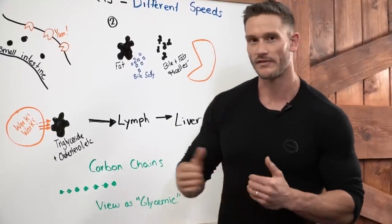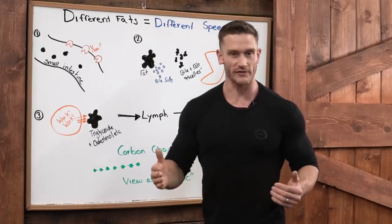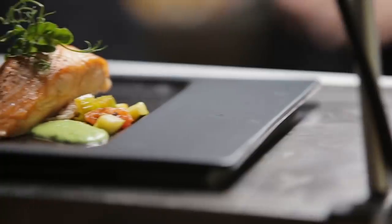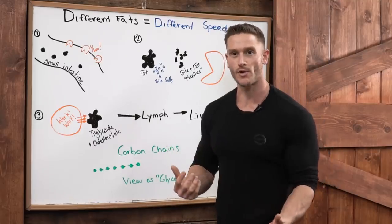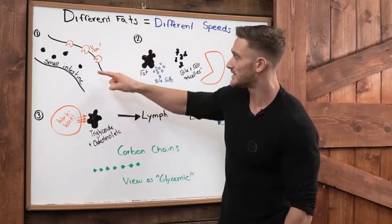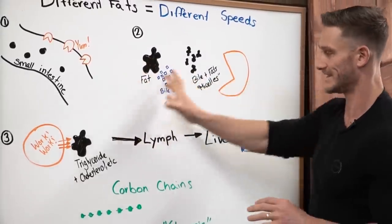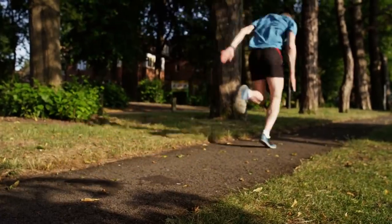If we can understand this process, we can understand how to layer different fats for different rates of absorption. If we need quick energy, we can have a shorter-chain fat like a medium chain triglyceride. If we need longer bouts of energy and know we're not going to eat for a while, we want the longer-chain fats — fish oils, saturated fats. They have a place. You wouldn't want saturated fat right before your workout, but you might want MCT oil. MCTs actually skip a lot of this process — they basically bypass it and go straight into the mitochondria, straight into the cell.